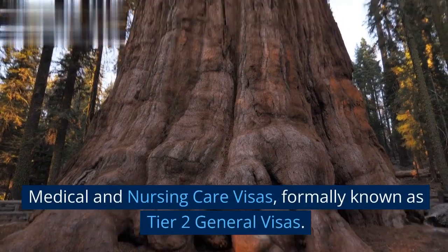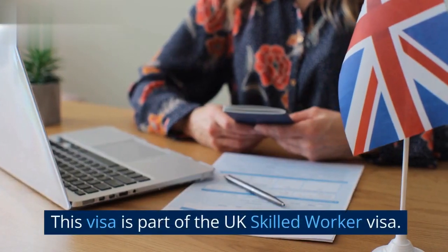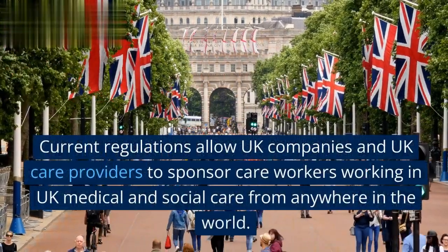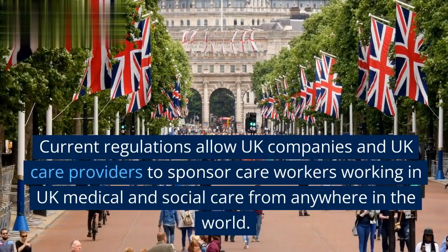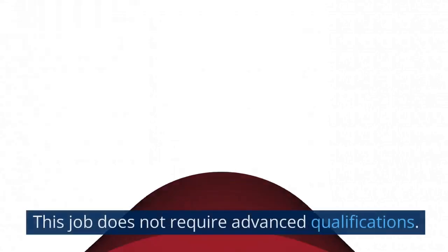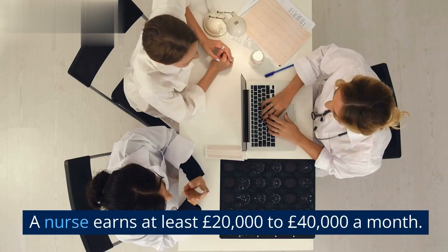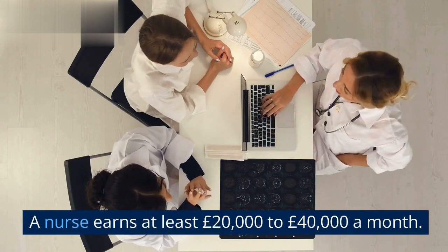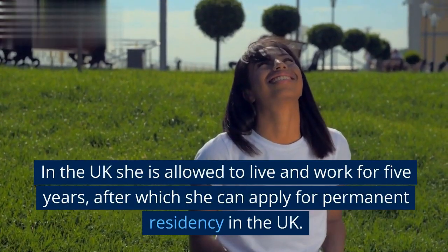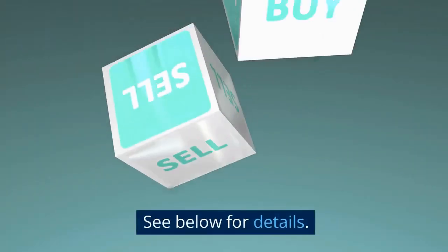Medical and nursing care visas, formerly known as Tier 2 general visas, are part of the UK Skilled Worker Visa. Current regulations allow UK companies and UK care providers to sponsor care workers working in UK medical and social care from anywhere in the world. This job does not require advanced qualifications. A nurse earns at least £20,000 to £40,000 per year in the UK. You are allowed to live and work for five years, after which you can apply for permanent residency in the UK.